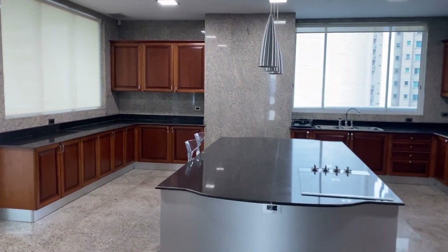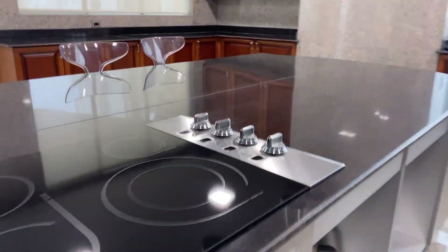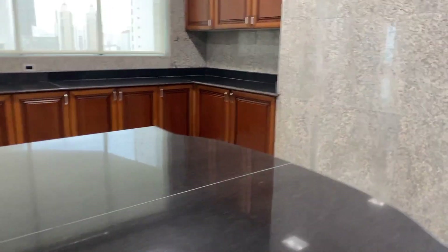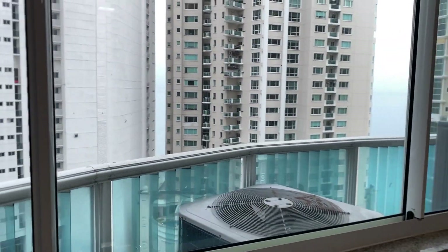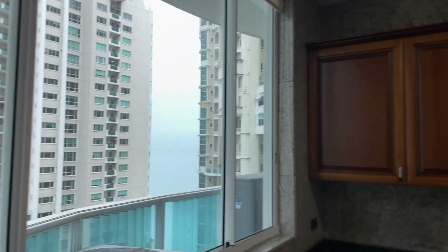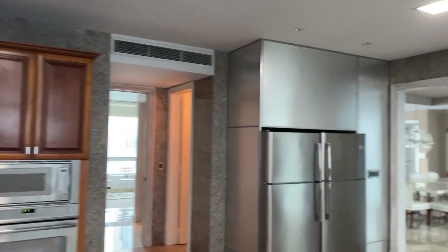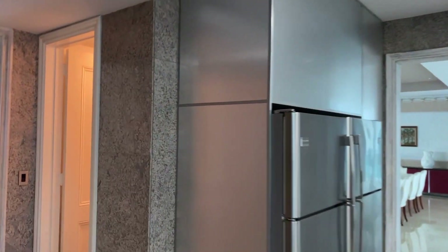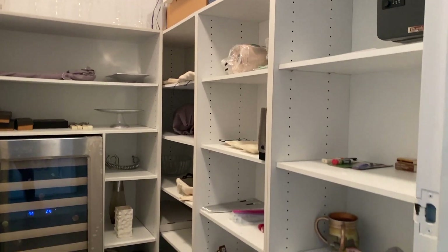A really big island, so you can see all of this here. From here you can see a little bit of the ocean. It's a pretty big kitchen with access also to the entrance of the apartment. Here we find a pantry area — a pretty big one.